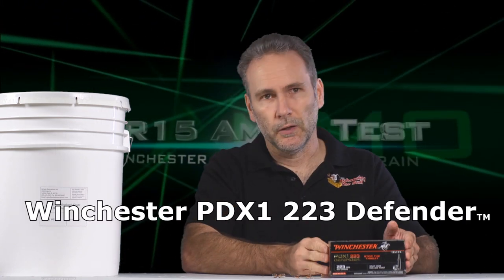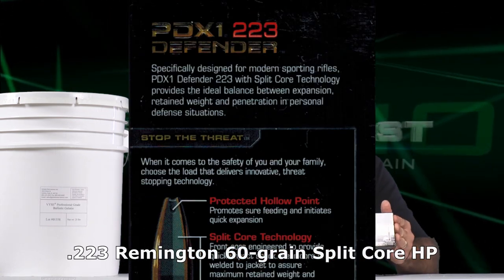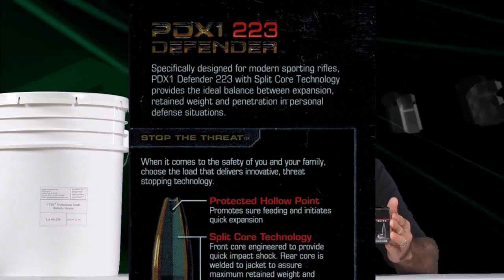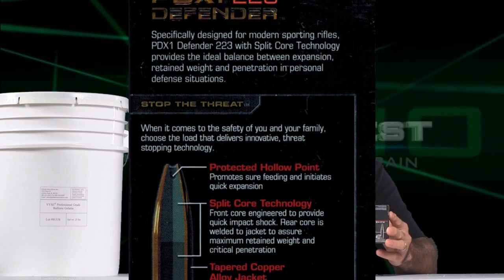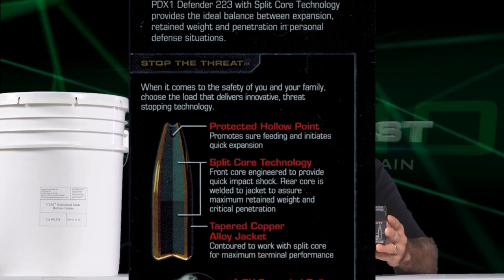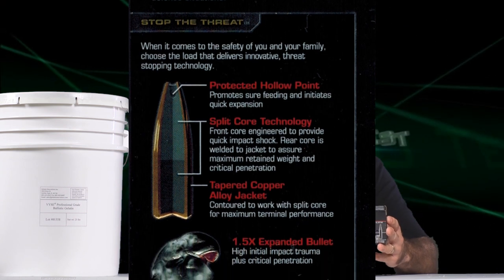That's where PDX1 comes into play. Reading the back of the box, this is marketed as a wonder bullet — it features split core technology with a quick-opening, quick-shock front section, and the back of the bullet is welded to the jacket as a deep-penetrating portion. That sounds great if it does what it says. I've got professional ballistic gelatin, some PDX1 rounds, and an AR-15 — we're heading to the range to see exactly how it performs.